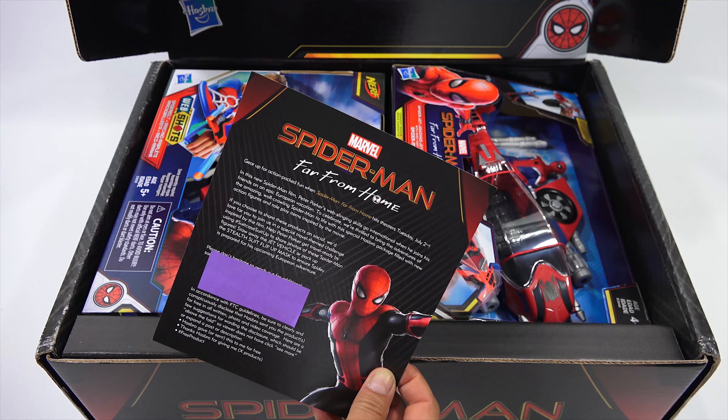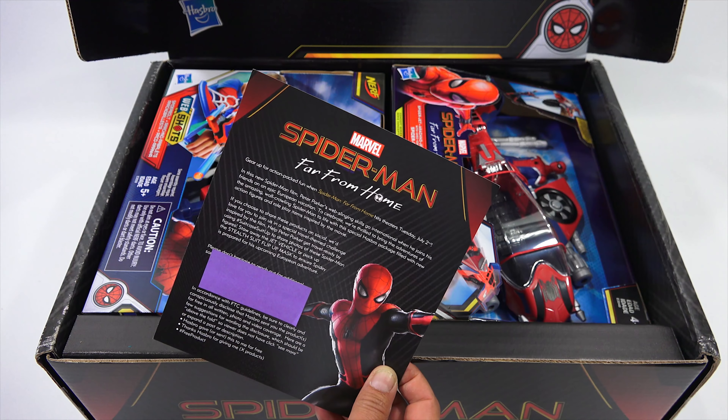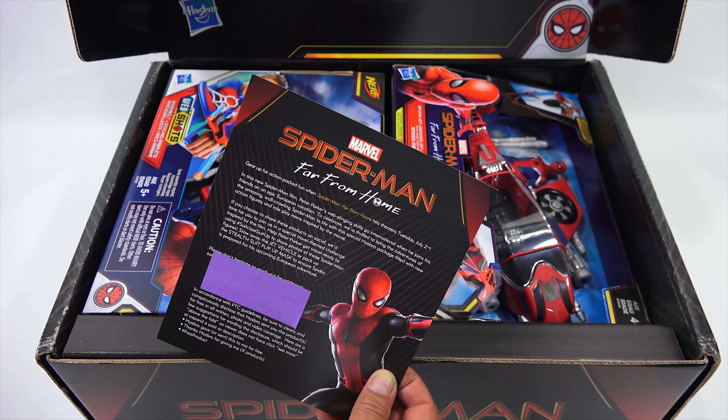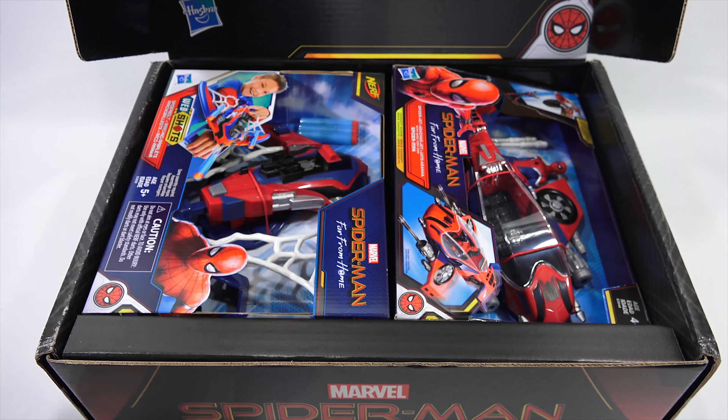Gear up for action-packed fun when Spider-Man Far From Home hits theaters Tuesday, July 2nd. In this new Spider-Man film, Peter Parker's web-slinging skills go international when he joins his friends on an epic European vacation. To celebrate, we are thrilled to bring the adventures of the amazing wall-crawling Spider-Man to life with this special Hasbro package filled with new action figures and role-play items inspired by the movie.